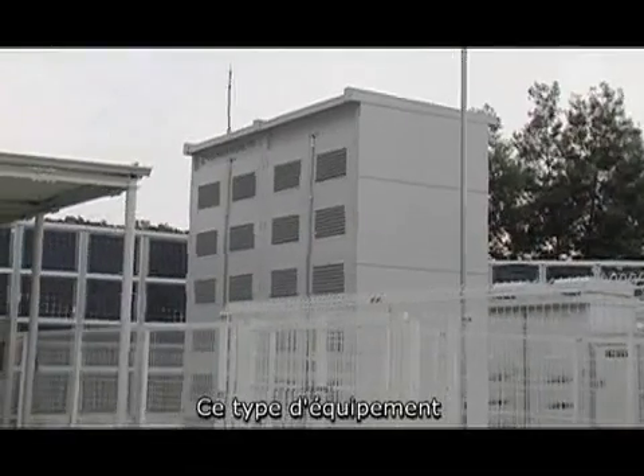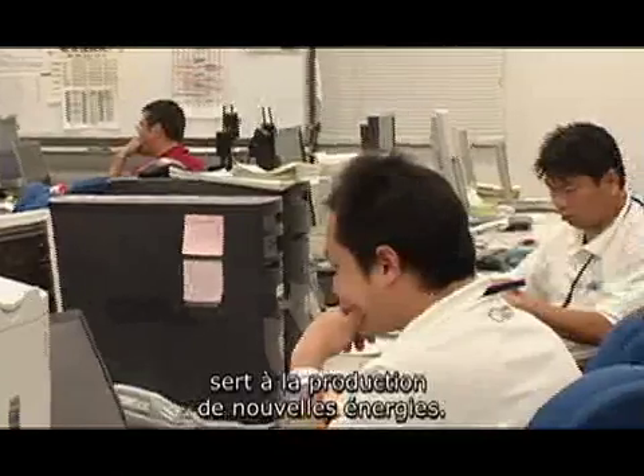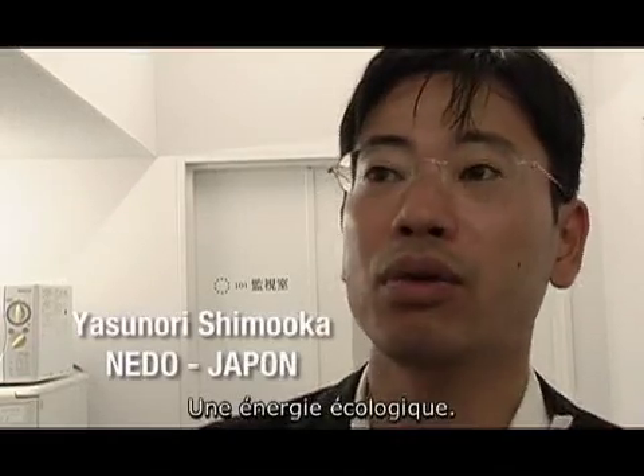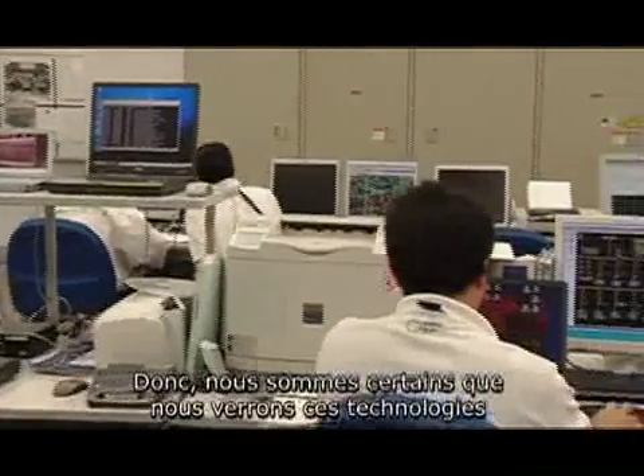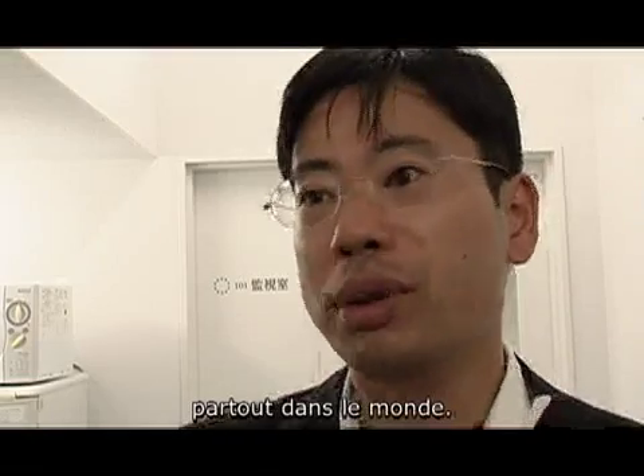This type of equipment consists of new energy sources that are environmentally friendly. We are sure to have this kind of equipment all over the world.